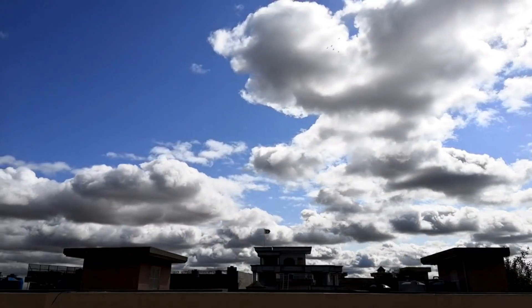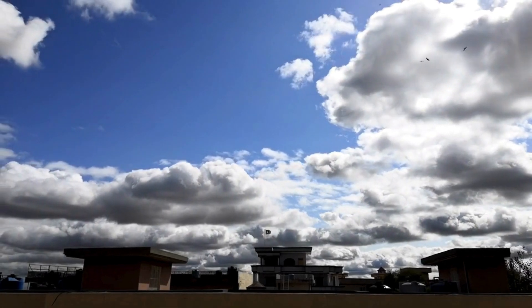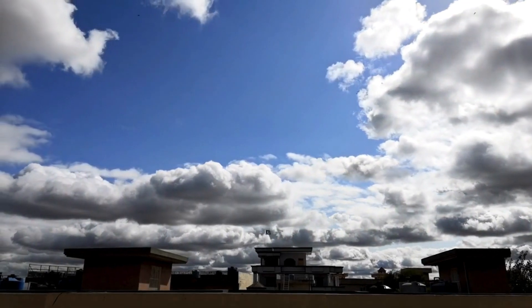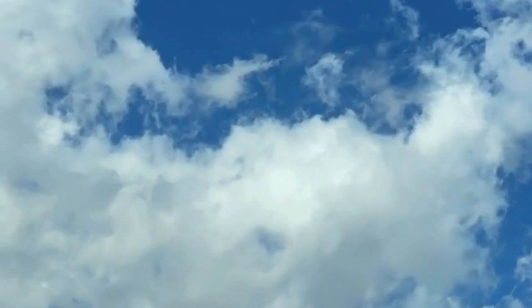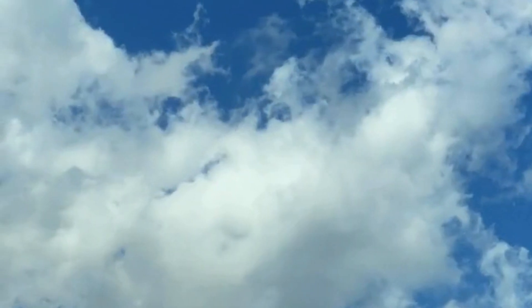Now, let's not forget about clouds. Clouds are made up of tiny water droplets or ice crystals floating in the sky. They come in different shapes and sizes. Some clouds are fluffy and white, while others are dark and heavy, ready to bring rain. Have you ever looked up at the sky and imagined what shapes the clouds look like?